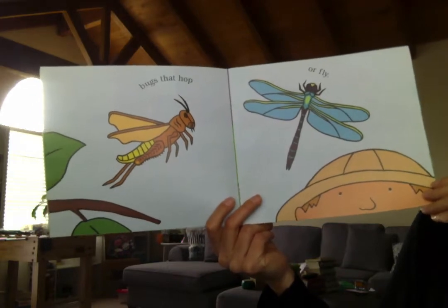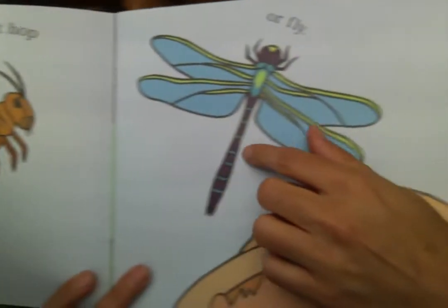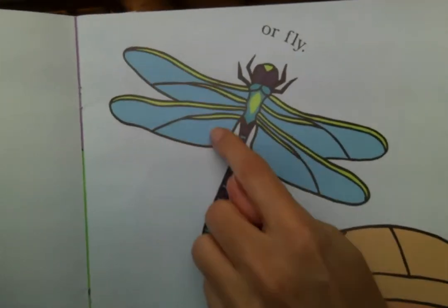Bugs that hop or fly. We have a grasshopper or a dragonfly. There's four wings — one, two, three, four.